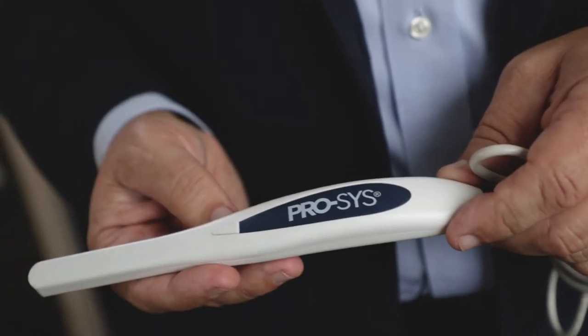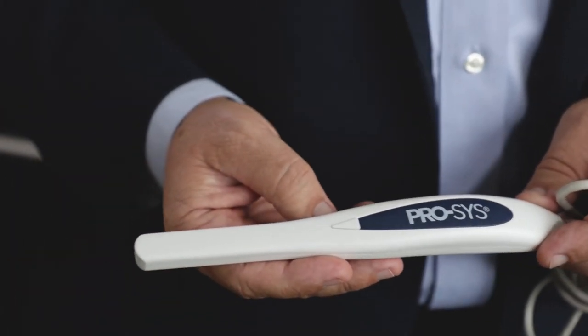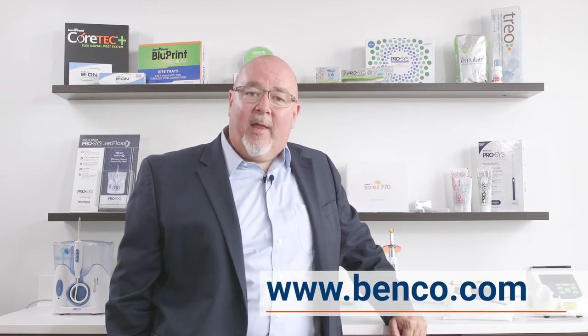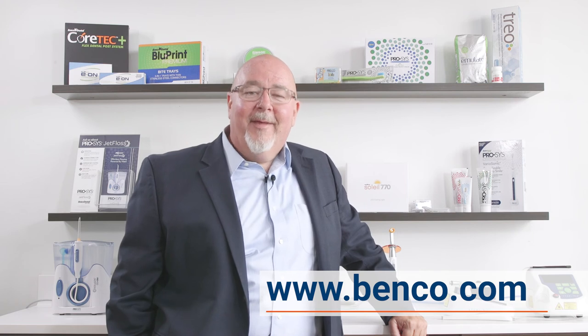The other great thing is it's priced at such a great price point that you could virtually put this in every operatory you have. Brand name quality and performance with Benco branded products — you never have to sacrifice to save. Check out Benco.com or talk to one of your friendly Benco Dental representatives for more information. Thanks so much.